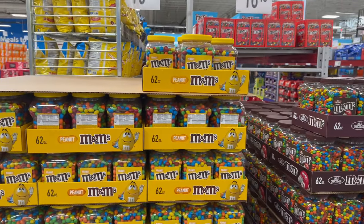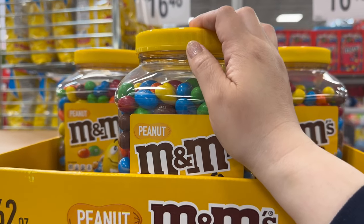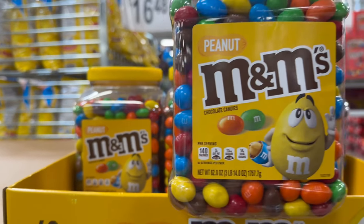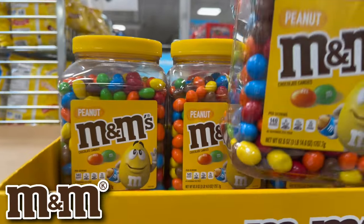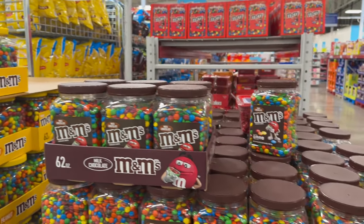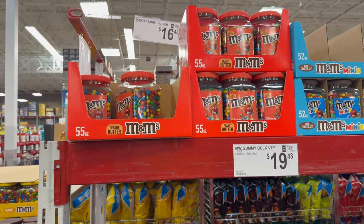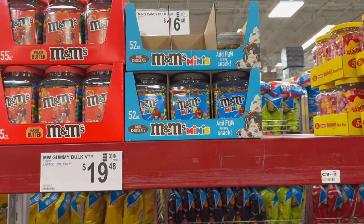With all the salty stuff, let's talk about some sweet stuff. M&M's — you get this big pack which equals out to a 62-ounce candy bulk jar for $16.48. Over here you also have the regular milk chocolate ones for $16.48, and the peanut butter ones — those are the business — also $16.48, along with the mini ones.